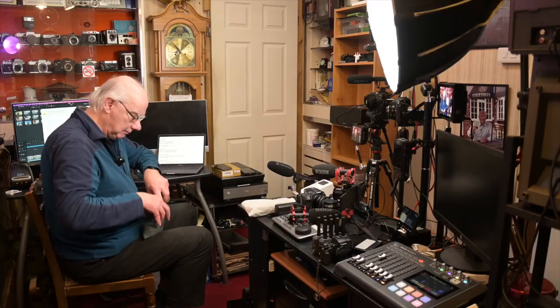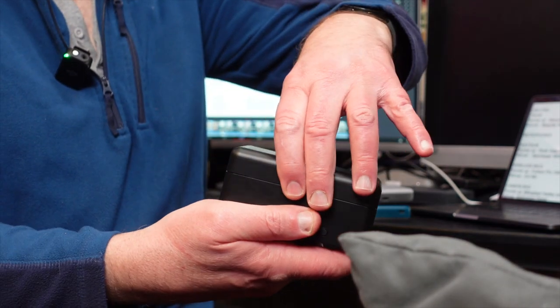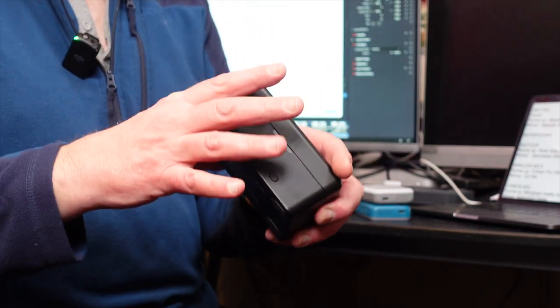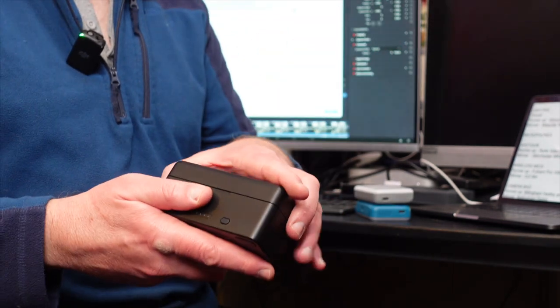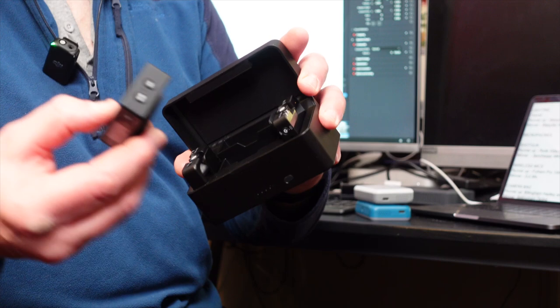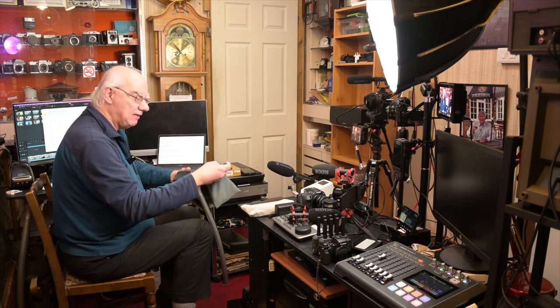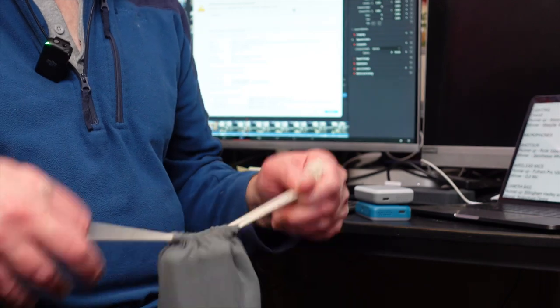The second wireless kit I highly recommend is the Hollyland Lark M1 Pro 1000. It comes in its own case which is also a charging case — the case has a built-in battery to keep the microphones charged, which the SmallRig case doesn't have. It includes a receiver, two transmitters, lavalier microphones, wind socks, and all necessary cables. Brilliant piece of kit with great sound quality.